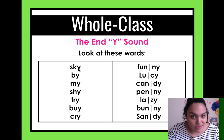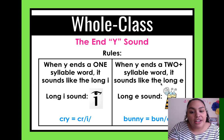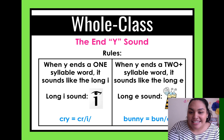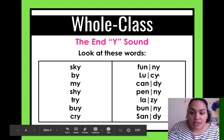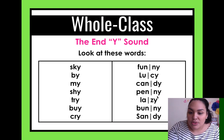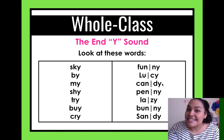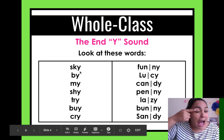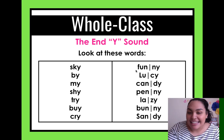Rule two: when Y ends a two-or-more-syllable word, it sounds like the long E — and the long E sounds just like the letter E. You can think of the letter B — 'bee' has the E sound. All of these words have two syllables or more. Funny — 'fun-E,' Lucy — 'E' sound, candy, penny, lazy — yes, they all have the E sound.